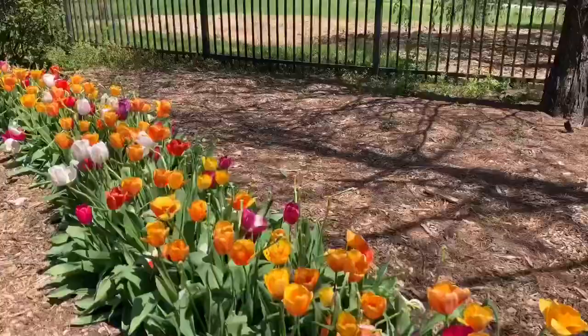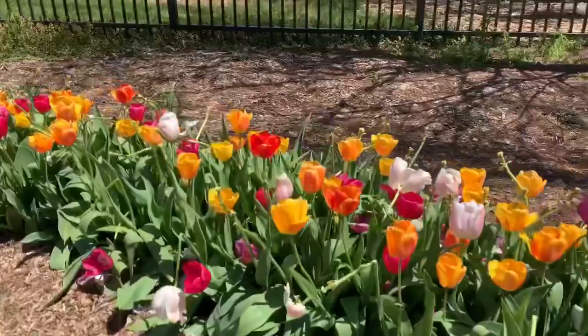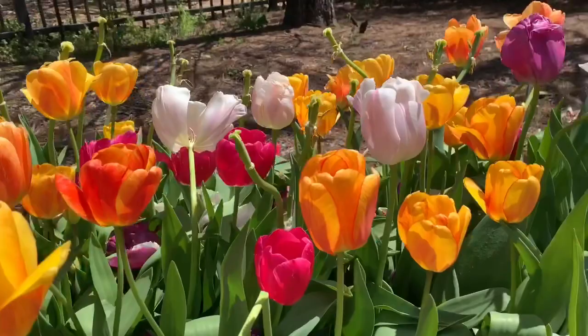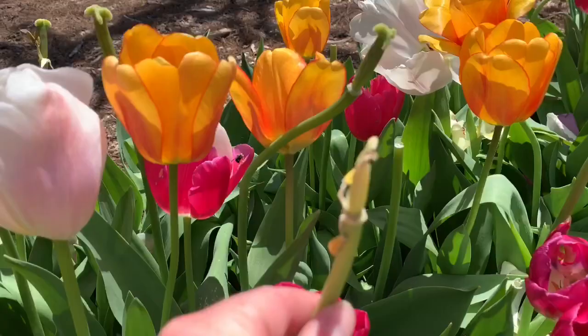A lot of the pinks and purples have faded but we're still left with a blushing portion of this mixture with all of the oranges, reds, and whites, and they still look really really good. When the frost came, you can see a lot of the petals on the pinks and purples just kind of fell off, but it still looks fantastic out here.